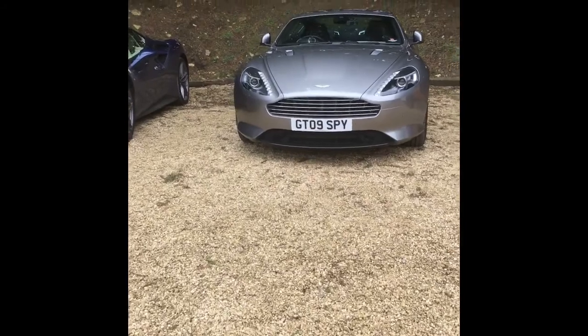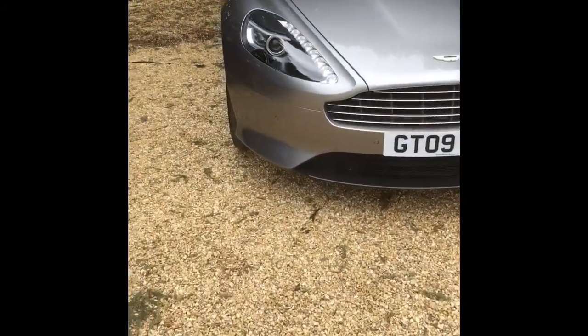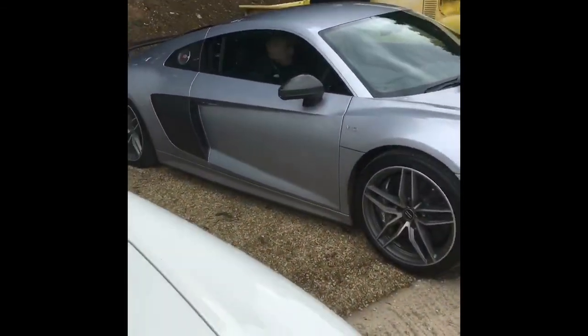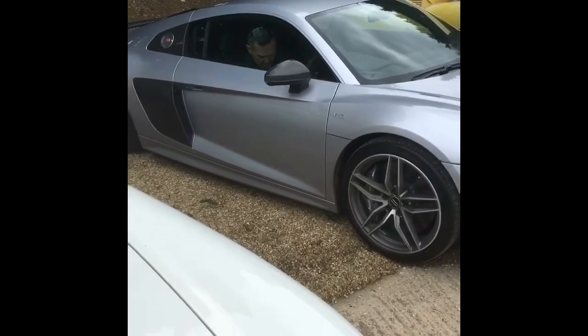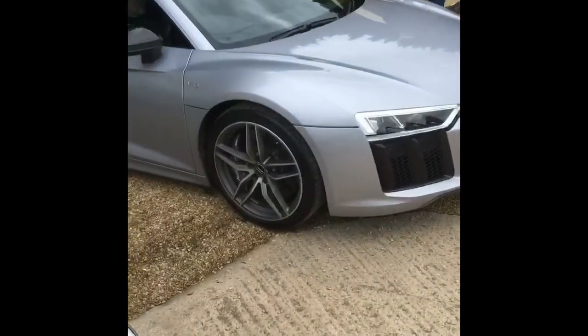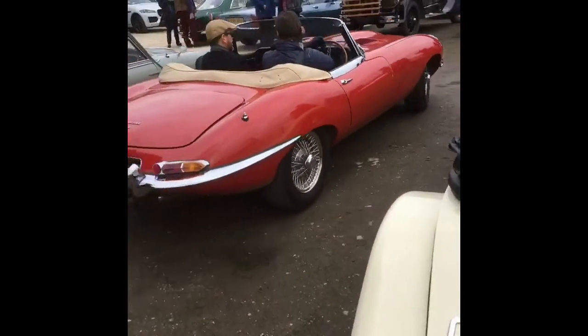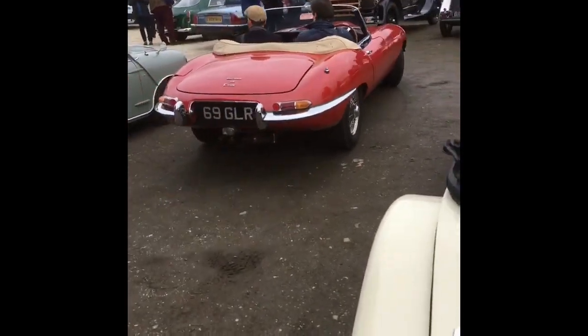I've also got a DB9 GT, very, very rare, and also a 488 and an MG. And there's an all-time classic E-type leaving Classic Motorhub.